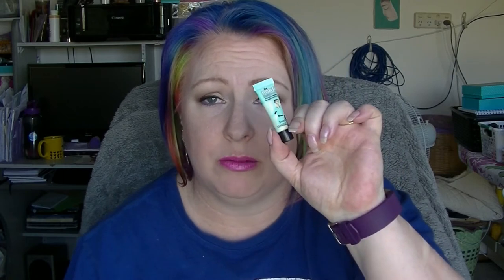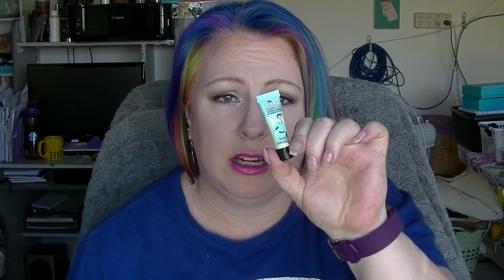The next one is the Benefit Porefessional. This is like a teeny tiny sample, but it would help if I used it. I'm actually using the L'Oreal Base Magic at the moment — I'm trying to use that one up first before I really dig into this one. Apart from the fact that I don't really like this one that much. I'm sure I'll get around to it eventually.